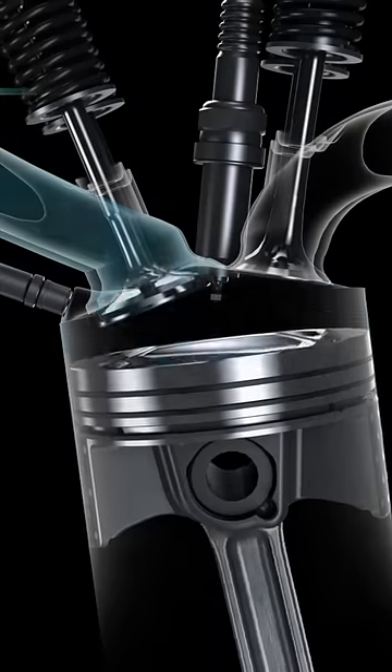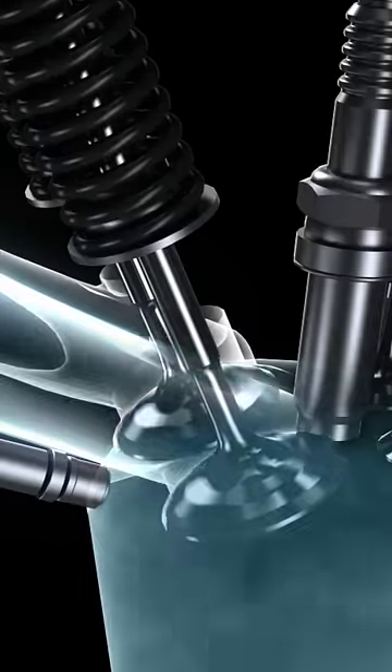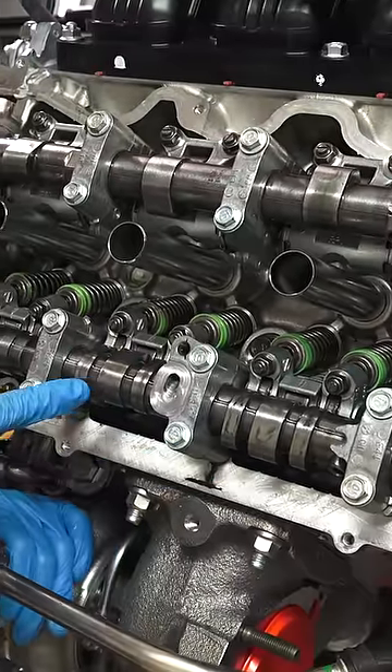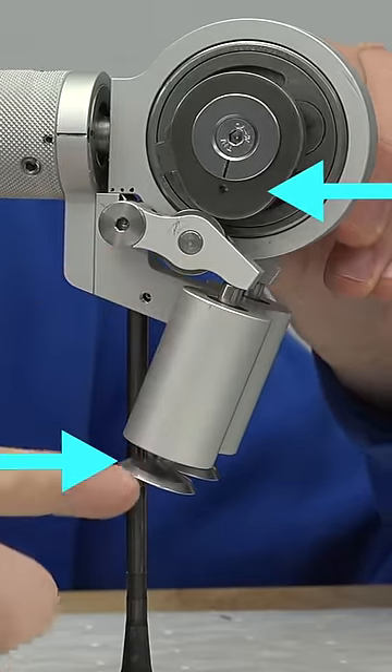You see, an engine needs air and fuel to make power. Intake valves open up to let air into an engine, and this process is controlled by a camshaft. The camshaft has lobes on it that force the valves to open as it rotates.